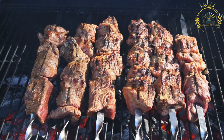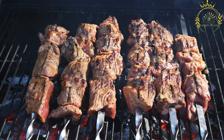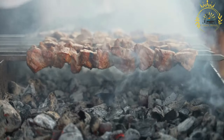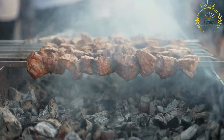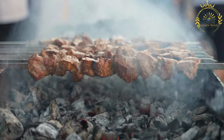Espatata holds cultural significance in the regions where it is commonly found. It is often enjoyed during social gatherings, family dinners, and special occasions. The grilling of meat and vegetables is a communal activity that brings people together to share in the joy of good food and company.